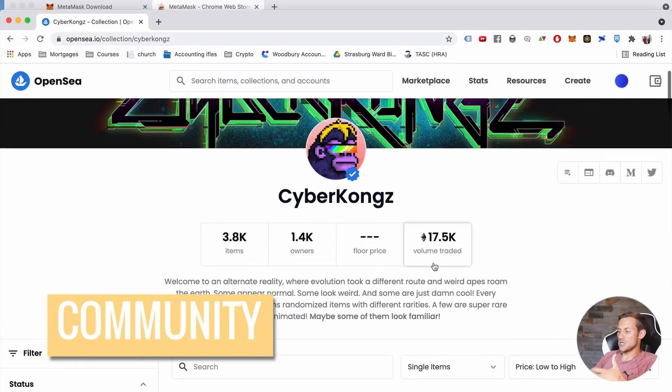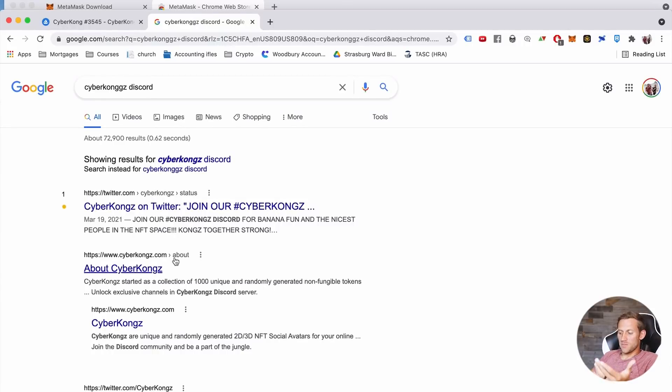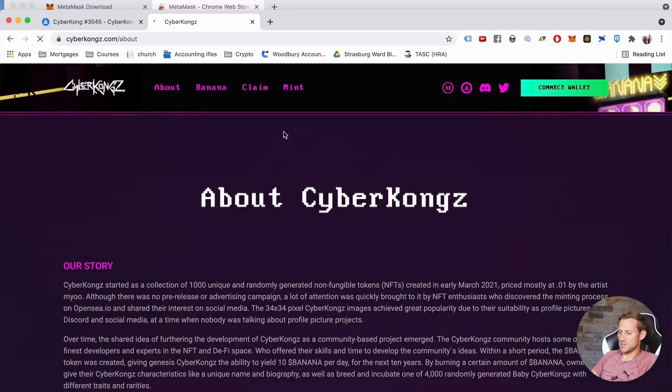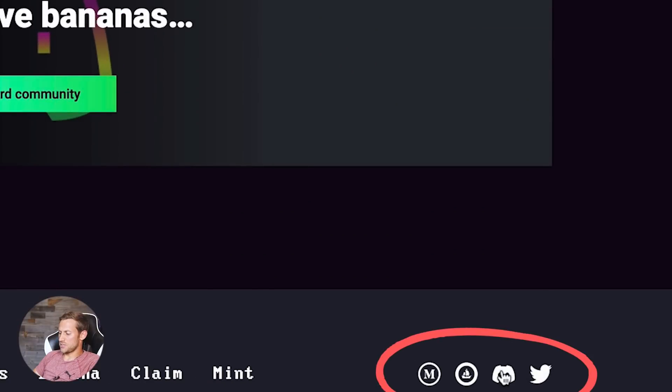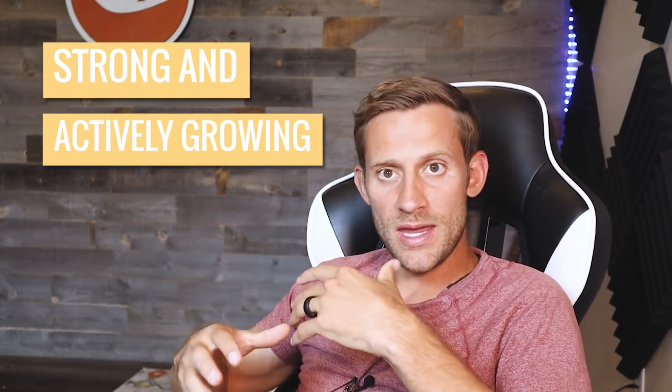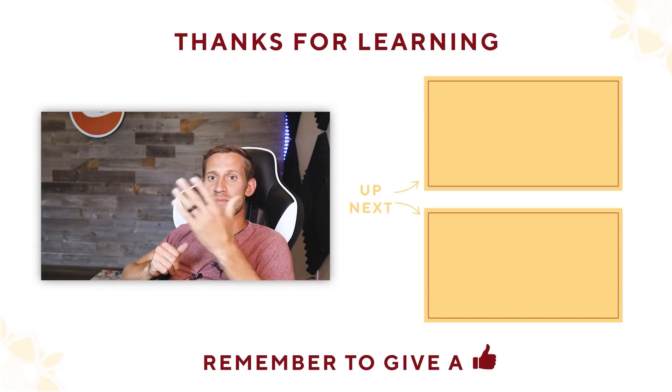Fourth: community. Is this NFT being actively talked about? Are people promoting it and loving it? Google the project to find its website, then look for their Discord and Twitter — that's typically where NFT communities exist. You want a strong, actively growing community, because that tells you there's real hype and you'll hopefully be able to sell it for more down the road. Now you know how to buy NFTs, how to pick good ones, and you've found a channel that doesn't fluff or hype things up. Click subscribe — thanks for watching.